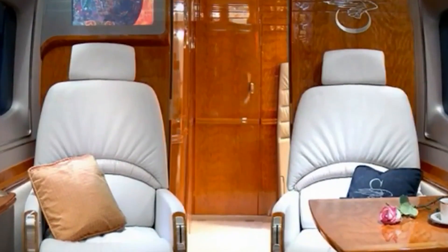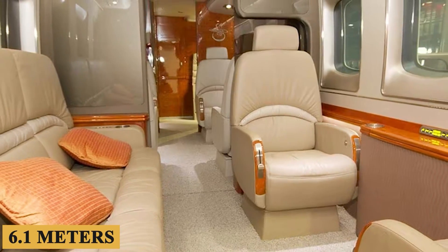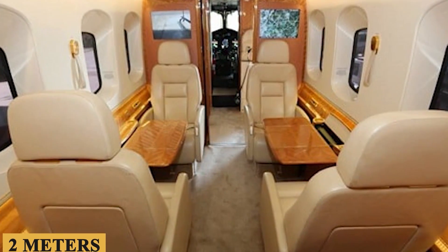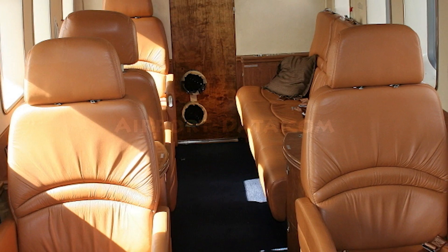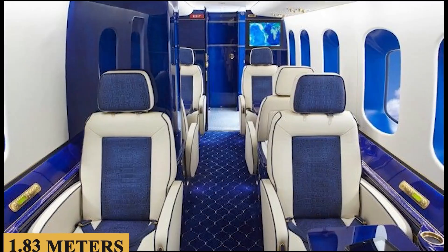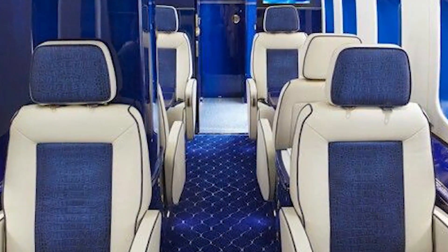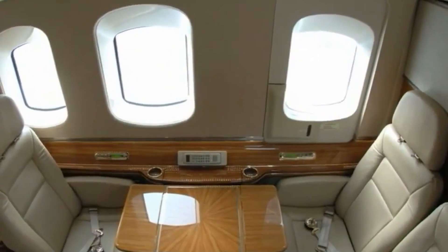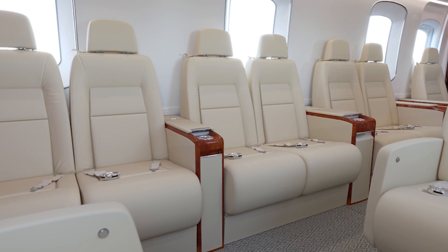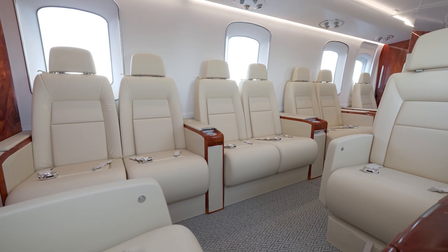The first thing that strikes you when you step into the cabin is its roominess. With a length of 20 feet or 6.1 meters and a maximum width of 6.7 feet or 2 meters, it offers ample space to accommodate a variety of configurations. The cabin height is about 6 feet or 1.83 meters, which affords most passengers the luxury of standing upright, a rare and welcome feature in the realm of medium-lift helicopters. In a standard utility configuration, the S92 can accommodate up to 22 passengers with a full cabin-width rear ramp.